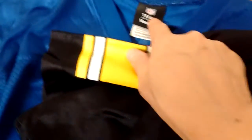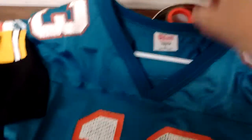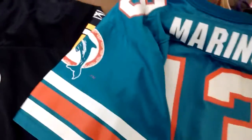These are Reebok — that one is a Reebok as well. Then lastly we got a Dan Marino jersey, Wilson brand. Here's the back of the jersey; it's a pretty cool jersey for Dan Marino.